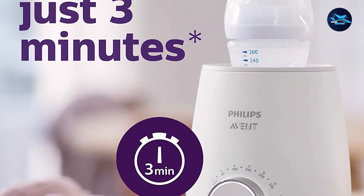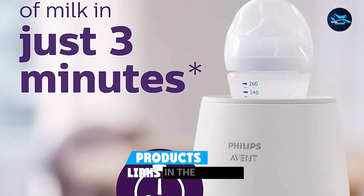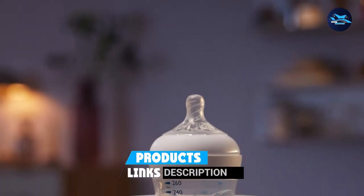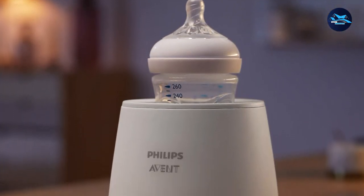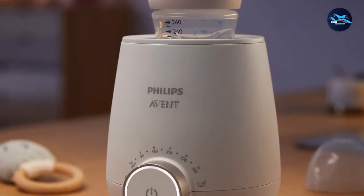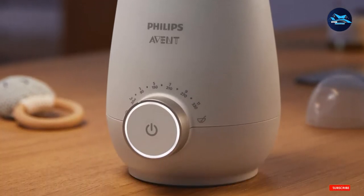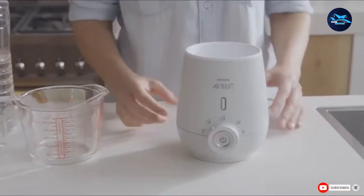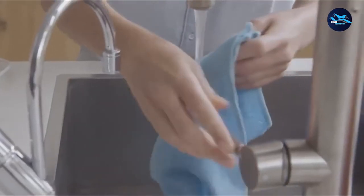It is also energy efficient with a power consumption of 300 watts only. The bottle warmer is compact and has simple-to-understand controls. It heats your bottle evenly without leaving hotspots that can burn the baby's tongue, and its rated power of 300 watts can save you in expenses.